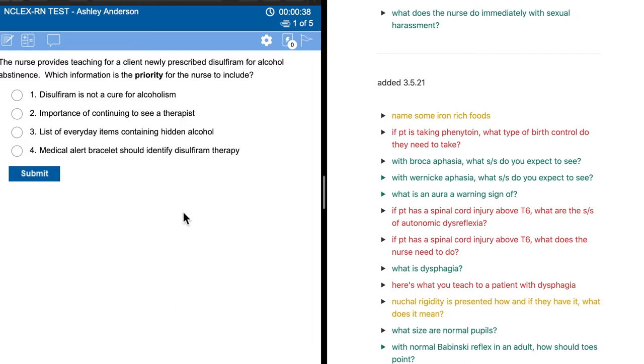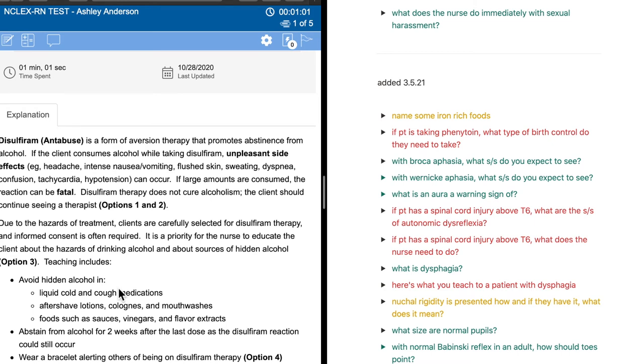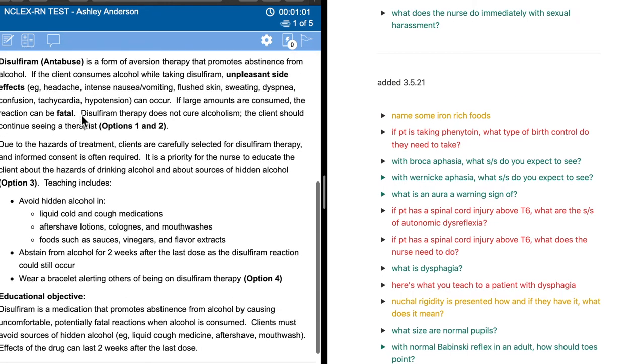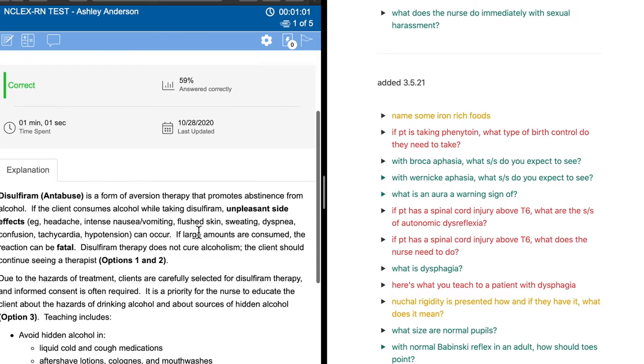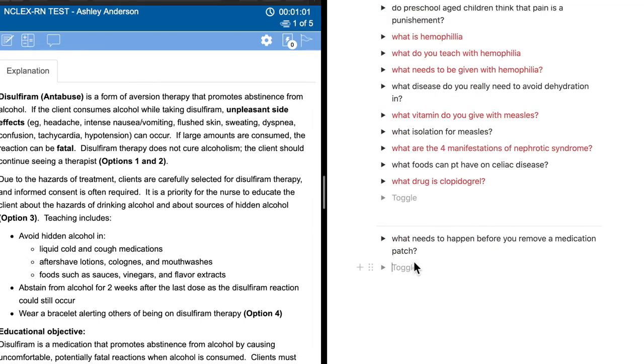Here's a list of questions I created myself inside of Notion. Over here in UWorld, the question reads: the nurse provides teaching for a client newly prescribed disulfiram for alcohol abstinence — which information is the priority for the nurse to include? The correct answer is a list of everyday items containing hidden alcohol. We got that one correct. The cool thing in UWorld is that regardless of whether you got the answer right or wrong, the rationales are amazing. Even if I got the question right, I could still learn information from it. Let's say I didn't know what disulfiram was.